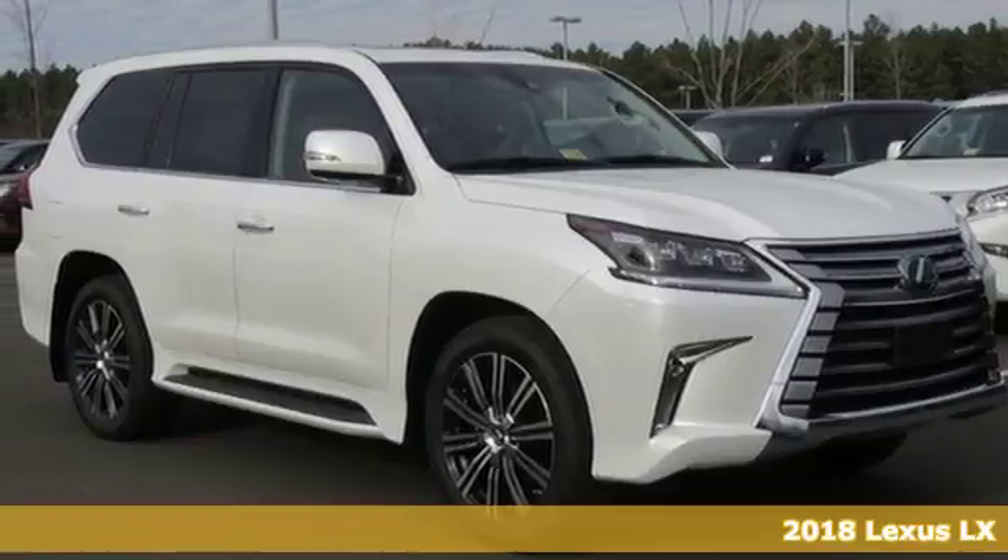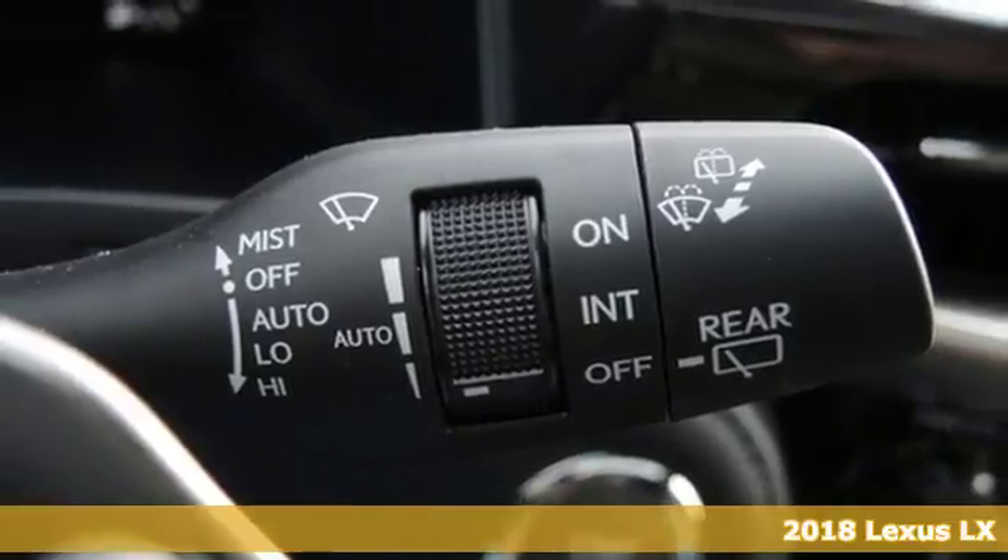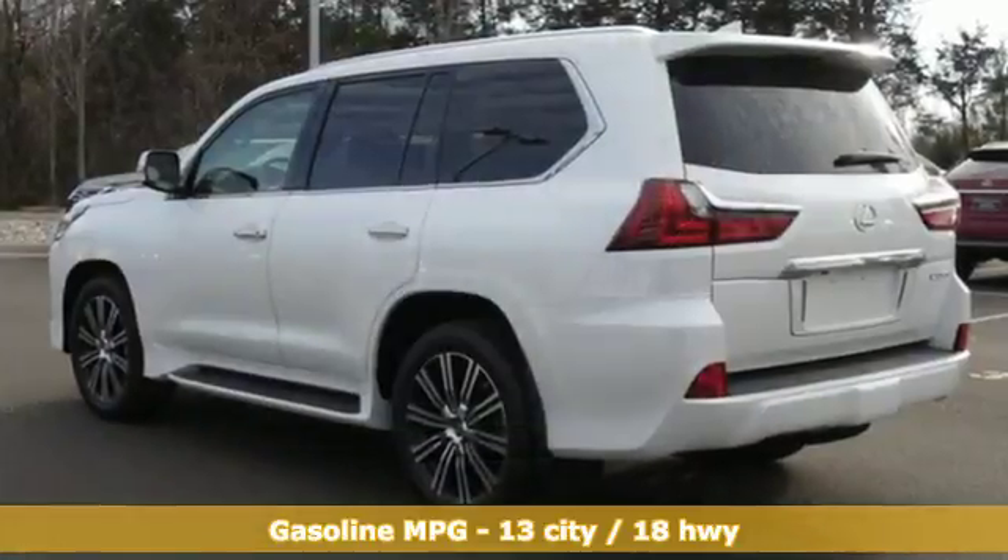Here's a 2018 Lexus LX. This is Brute Luxury. It offers you the confidence to travel where most vehicles dare not tread, and you can enjoy complete refinement while you're at it.